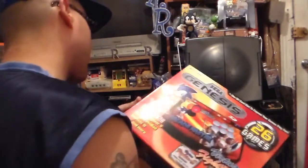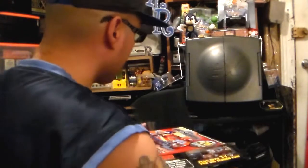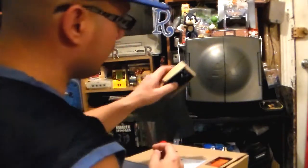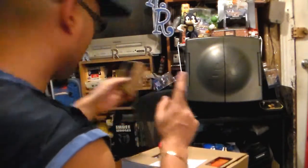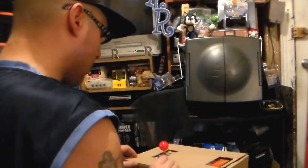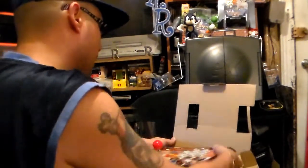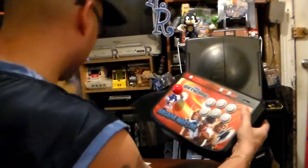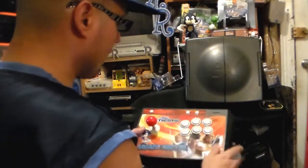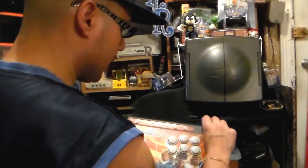So we're going to open this up and see what it comes with — 26 games. When you open it, you get the adapter, the manual, and then the arcade stick itself. Nice little design — you've got the Virtua Fighter characters right there, as that's what they were advertising on this. It has a slot so you can go ahead and put in the SD card.